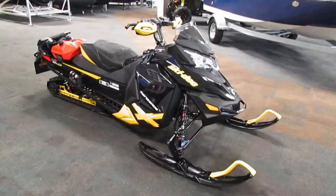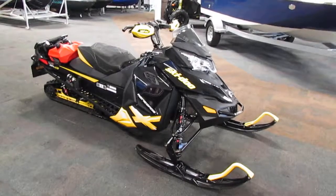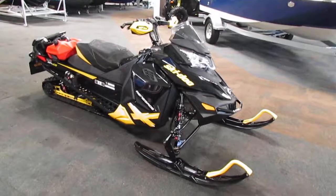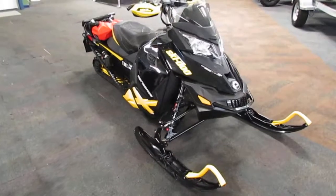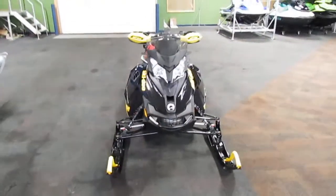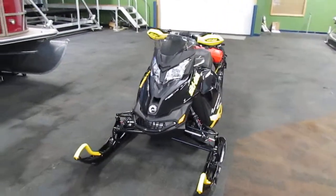Today we have a nice 2013 Ski-Doo Renegade X800R E-TEC ASES with only 2,139 miles. Features include an adjustable suspension package, an 800cc Rotax liquid-cooled 2-cylinder E-TEC engine, electric start, and electronic reverse.